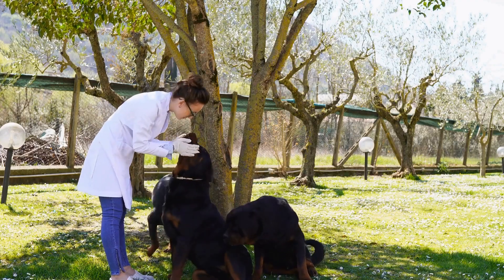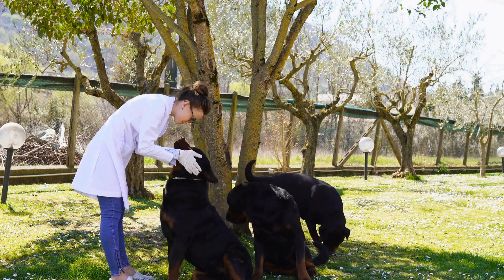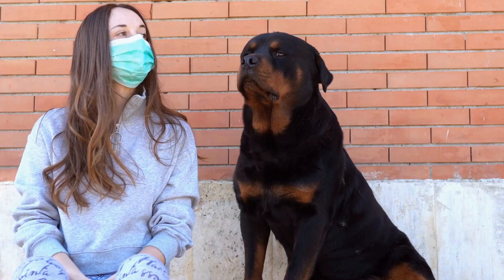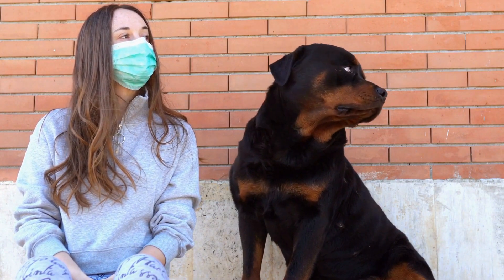2. Chew toys. Rottweiler puppies especially have a tendency to chew on anything they can find during their teething phase. Having appropriate chew toys can redirect their chewing behavior and save your furniture from being destroyed. Look for durable chew toys made from thick rubber or nylon that will withstand the powerful jaws of a Rottweiler.